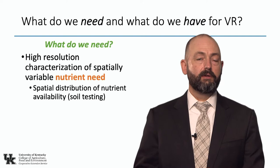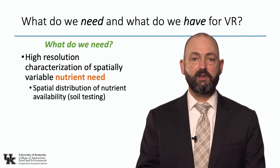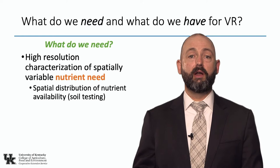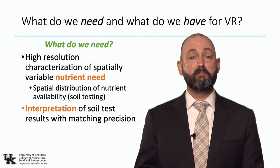So what do we need to do variable rate? To do precision ag and variable rate in a field, we need some sort of high-resolution characterization of the spatial variable nutrient need — in simple terms, a map of rates for that field. Where do we need to change rates going across the field? Typically we do this based on a map of nutrient availability based on soil testing.